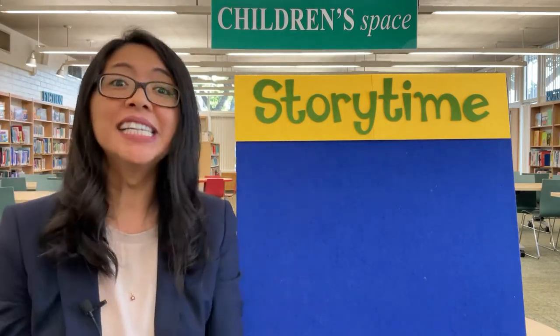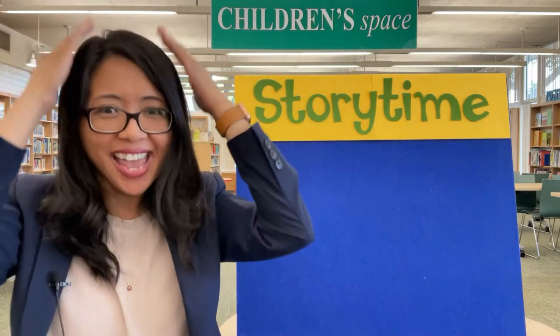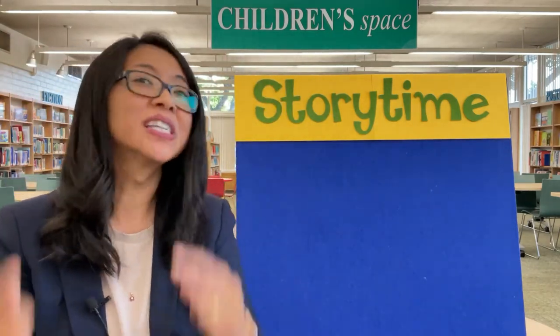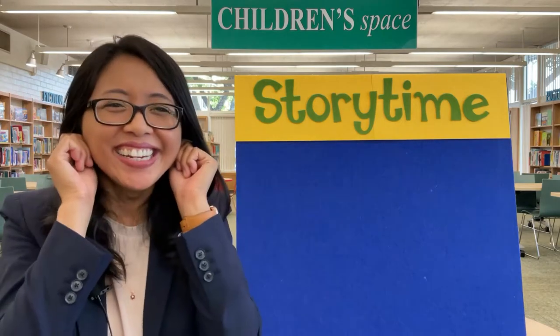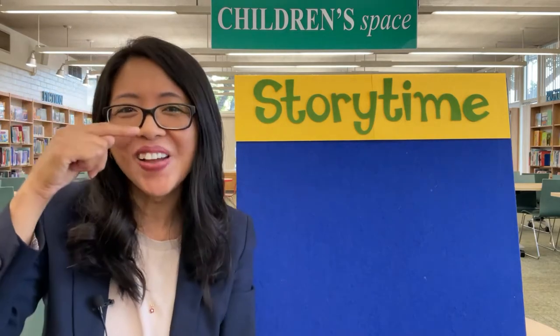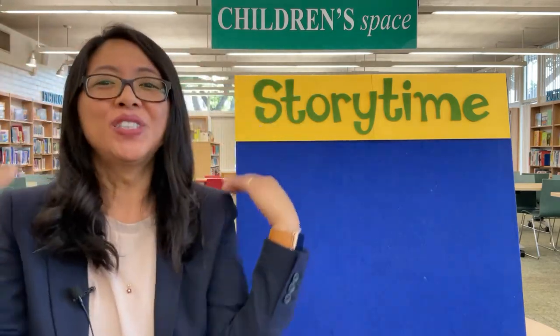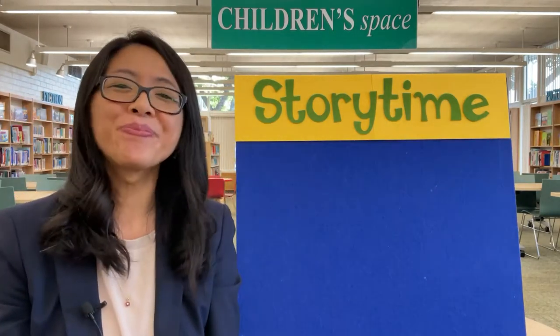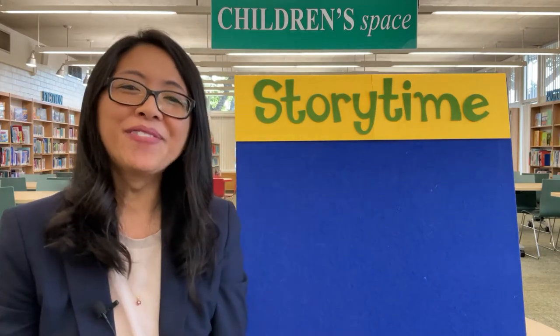One more time. Head, shoulders, knees and toes, knees and toes. Head, shoulders, knees and toes, knees and toes. Eyes and ears, a mouth and nose. Head, shoulders, knees and toes, knees and toes. Very good library friends.